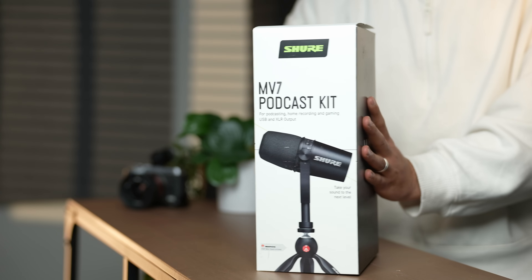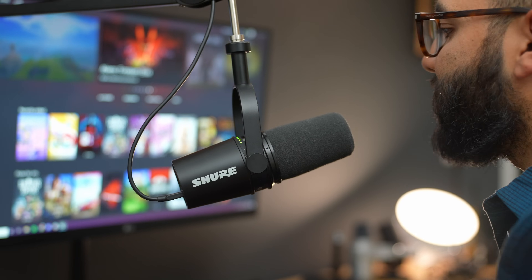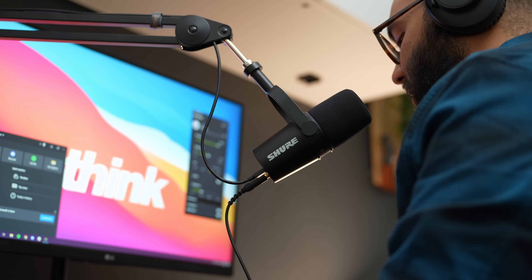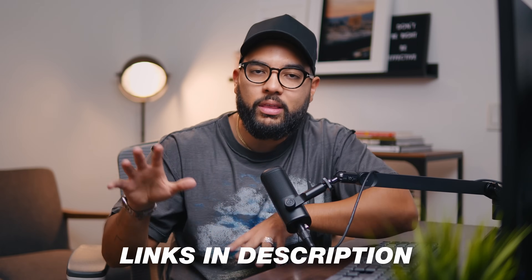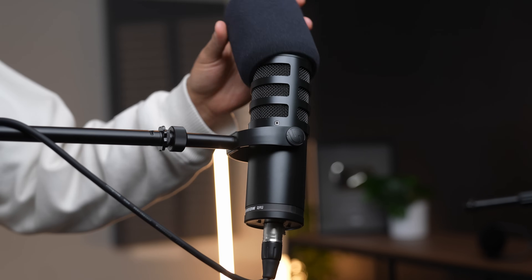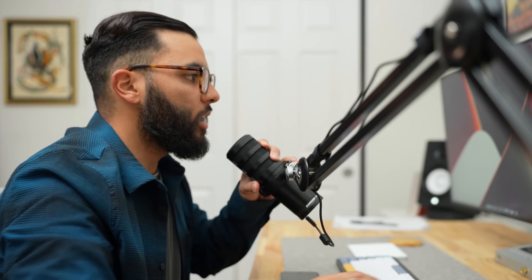The highest tier of mic like this would be the Shure MV7. This mic has a very distinct look and it has everything you need — XLR, USB, and headphone jack — plus the software that Shure includes. We'll post links to everything I mentioned in the description below. Personally, if I had to choose one, I absolutely love the Samson Q9U because of its price point, the way it looks, and I think it sounds pretty great.